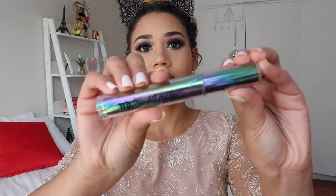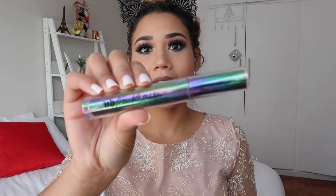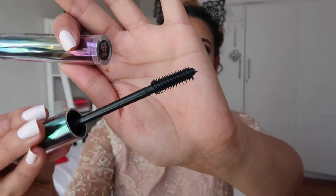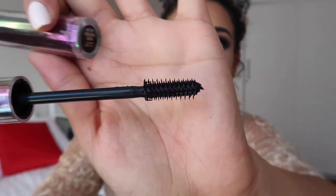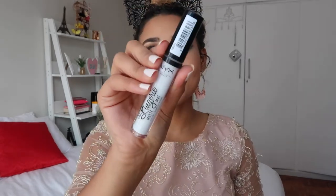Number nine is this mascara from Urban Decay — the Troublemaker Mascara. I just want to show you guys the bristles; it's really like it gets in there. I normally put on two to three coats and it doesn't clamp, which is a bonus.